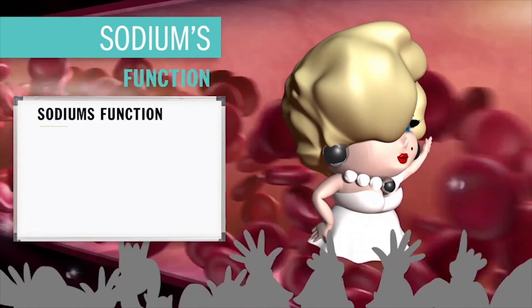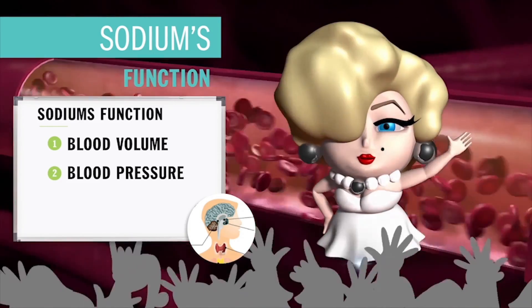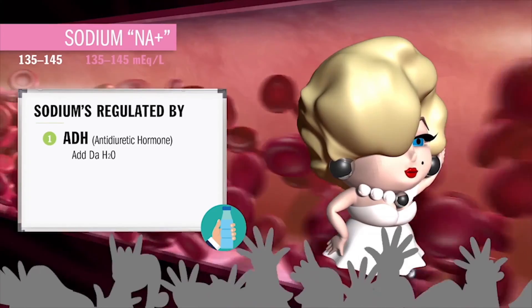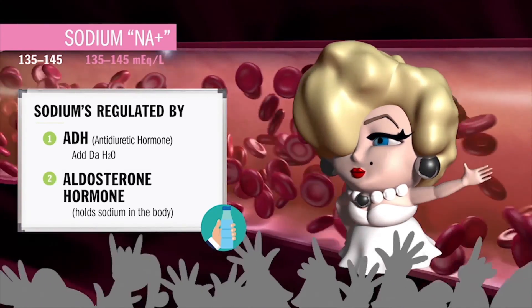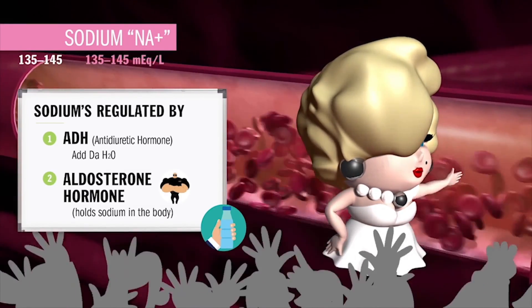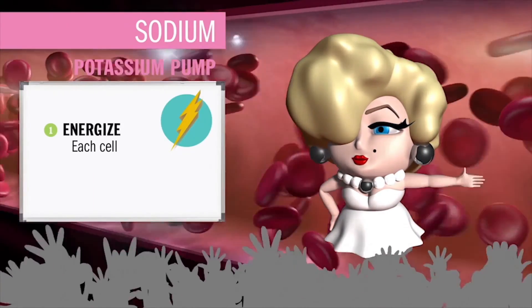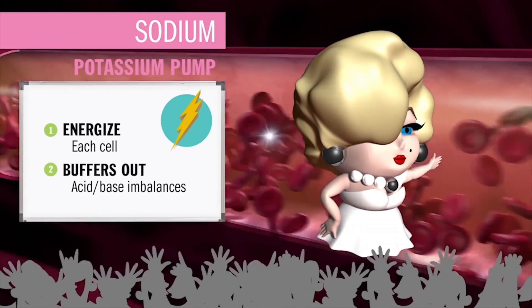Sodium's two main job functions are to maintain blood volume and blood pressure, and also to keep pH balanced. She's regulated by ADH — antidiuretic hormone, also known as ADH₂O — because it holds water in the body. Aldosterone, the security bouncer in the kidneys, holds onto fluid by holding salt back. She also works closely with potassium in the sodium-potassium pump, which helps energize every cell in your body and buffers acid-base balance.